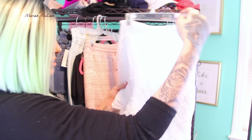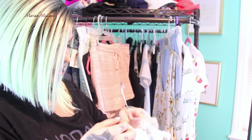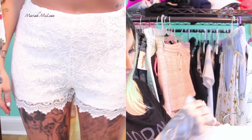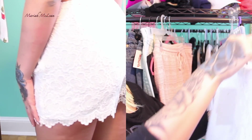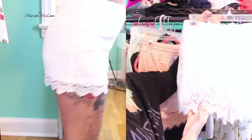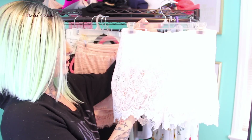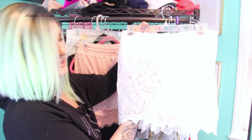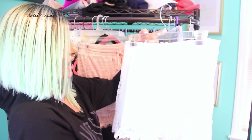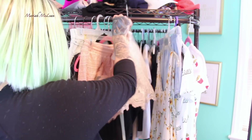Also from TJ Maxx I got these white lace shorts by Blue Seal, size large, for $12.99. They look see-through but they're not — they're pleated underneath so everything is covered. I just really liked these shorts. Sorry if the detail isn't showing up well — my lighting is really bright. But yeah, I had to have them.